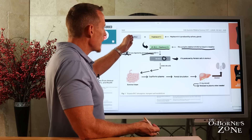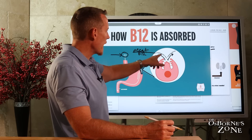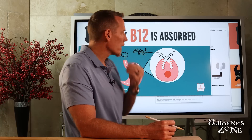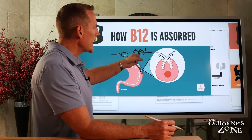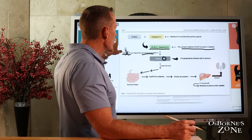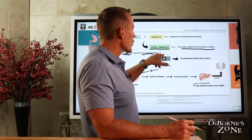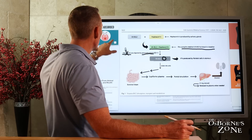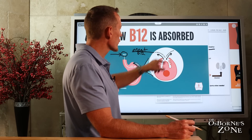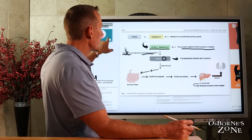So again, we've got B12 coming from meat hitting the stomach. The stomach's specialized parietal cells secrete acid that breaks the B12 off the meat. The haptocorin, made in your salivary glands, then binds to vitamin B12 and shuttles it into the small intestine. Once there, the pancreas releases digestive enzymes that break off the haptocorin so that intrinsic factor — the other substance made by those specialized stomach cells — can bind to your B12.